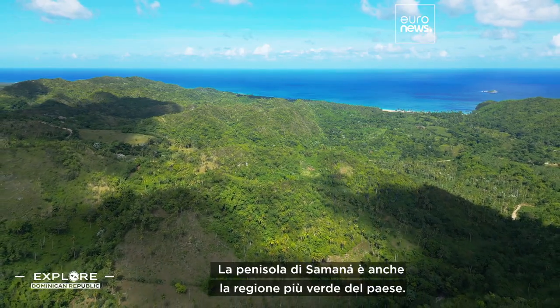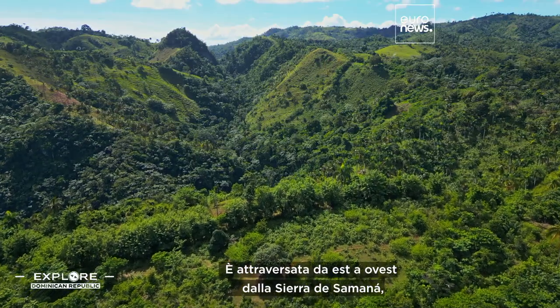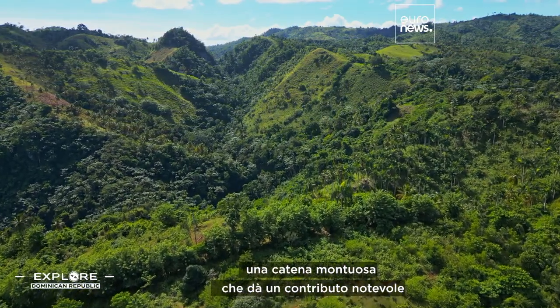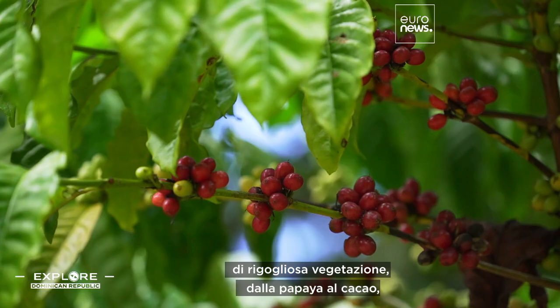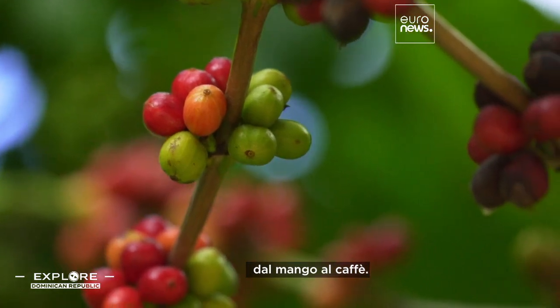The Samana Peninsula is also the greenest region of the country. It's crisscrossed from east to west by the Sierra de Samana, a mountain range that makes a remarkable contribution to the region's charm. Its slopes are home to an astonishing variety of lush vegetation, from papaya and cocoa to mango and coffee trees.